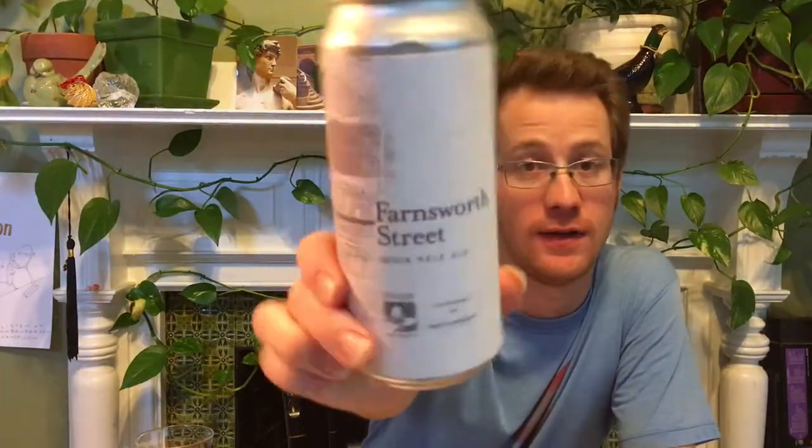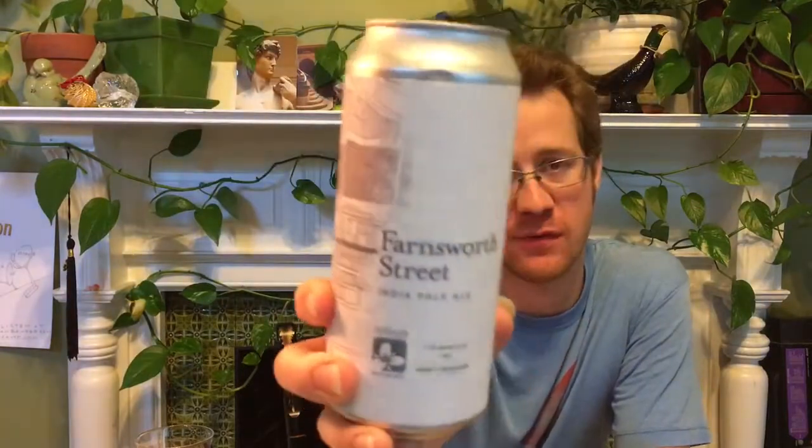Heyo! Brand new beer from Trillium, well at least the hopping. It's Farnsworth Street, one of their Street IPA series, but this one is a brand new street name — Farnsworth — because they use Vic Secret hops, an Australian hop that I don't think they've used in any beer before at Trillium.